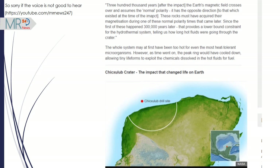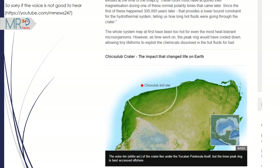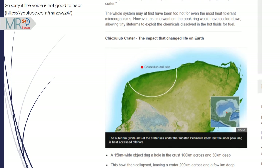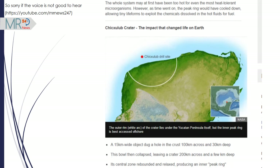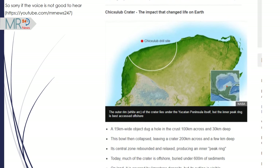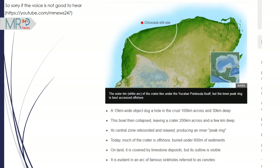A 15 km wide object dug a hole in the crust 100 km across and 30 km deep. This wall then collapsed, leaving a crater 200 km across and a few km deep. Its central zone rebounded and relaxed, producing an inner peak ring. Today, much of the crater is offshore, buried under 600 meters of sediments. On land, it is covered by limestone deposits, but its outline is visible, evident in an arc of famous sinkholes referred to as cenotes.